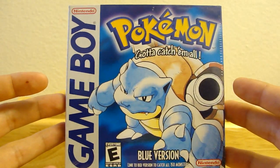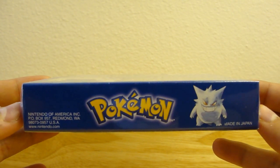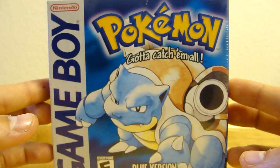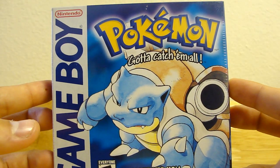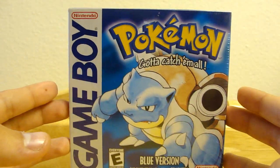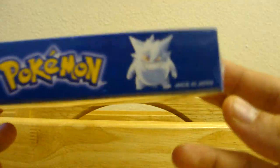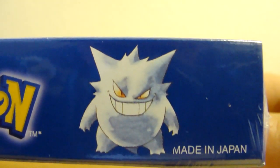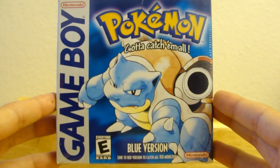I will probably be continuing this video game collection by looking for sealed boxes of most first versions, like Blue, Red, Gold, Silver, Yellow. Anything past that, like Emerald and stuff, I probably won't be collecting — just the old school ones. So yeah, that was that. We'll give Gengar one last look — made in Japan. Alright, that was that, see you guys later.